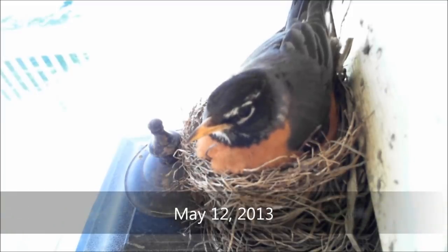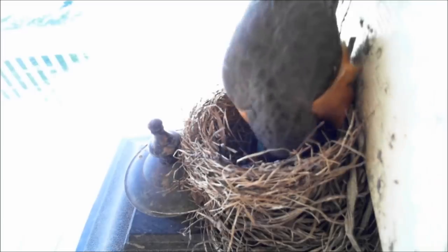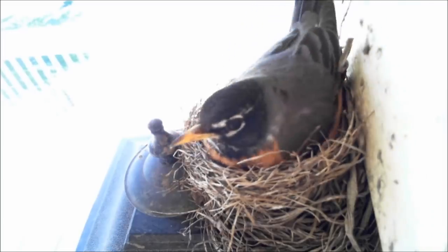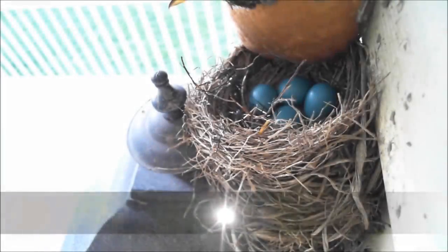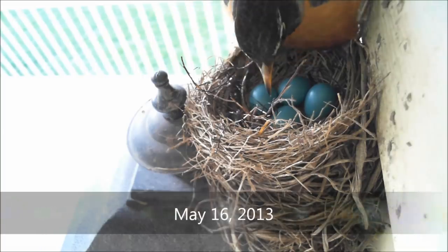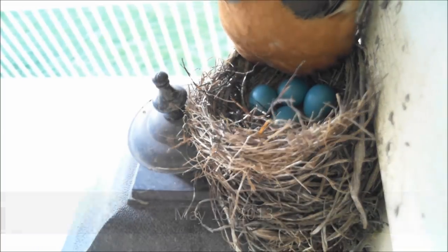By May 12th, the first egg was laid. If the outdoor temperature becomes excessive, robins maintain their body temperature by opening their mouth and panting. By May 16th, this robin had laid four eggs. Remember, clutches may vary in size from three to five eggs.